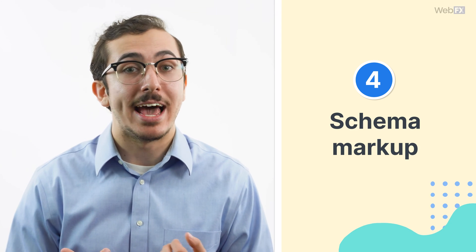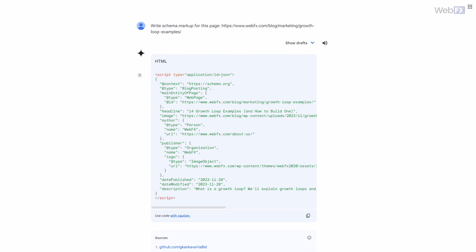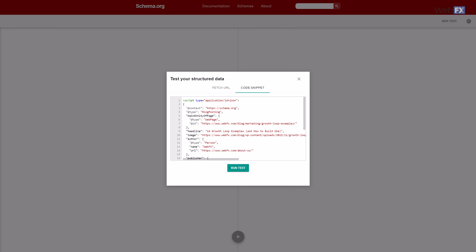Yet another thing generative AI can help you create is schema markup. If you don't know what schema markup is, it's basically a type of code that helps search engines understand more details about your pages. For example, Google might find a video on one of your pages, and you can include schema markup to help clarify what the video is about, among other bits of information. You might feed your AI tool the text of a page or a link to your page and then tell it to create the correct type of schema markup based on that information. Check the results to make sure what you get is the correct markup. You can plug the code or the URL with the code into schema.org's validator or Google's rich results test to make sure everything works as it should.